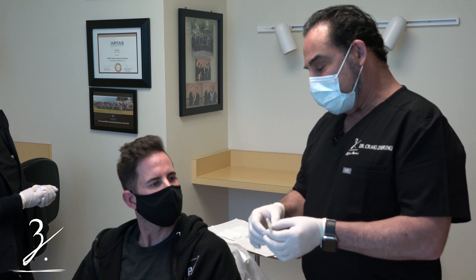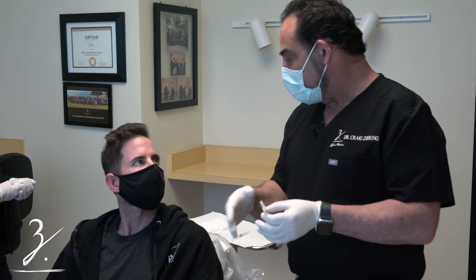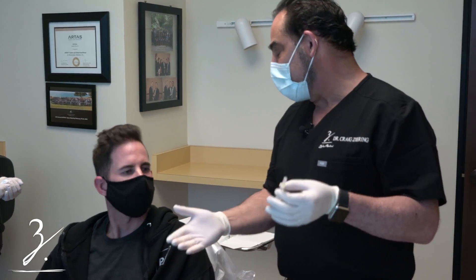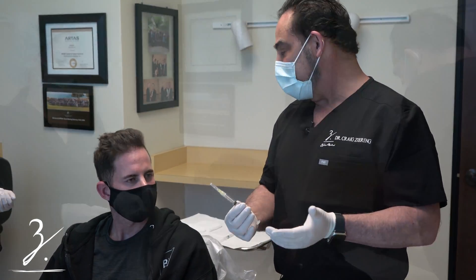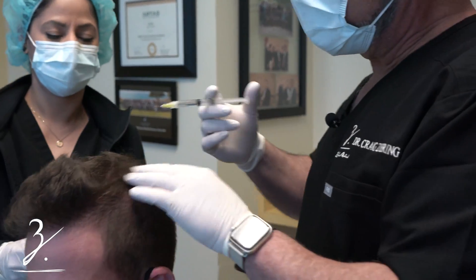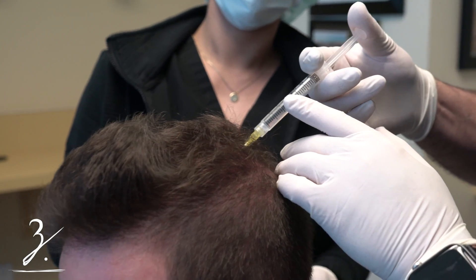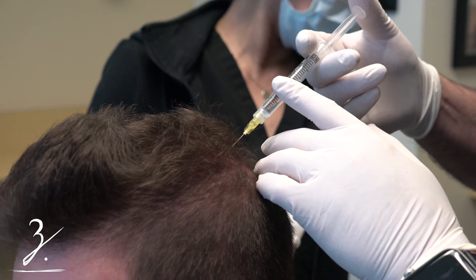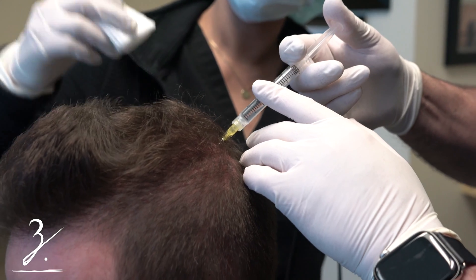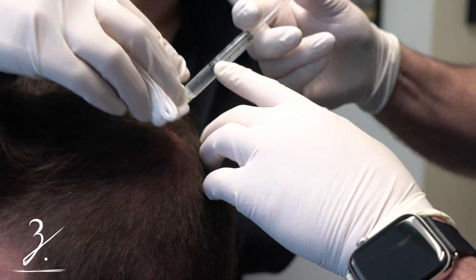It has what we call paracrine signals, which signal local cells and tell them what to do to actually act better. It's just rejuvenating. If there's any discomfort, we're just going to massage it as we go. It's just a local simple injection — not too bad. We do these little aliquots and then we manipulate and massage them.